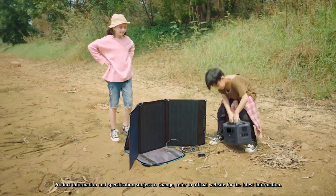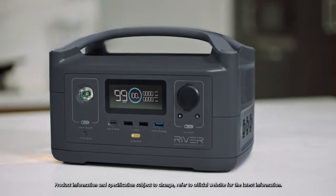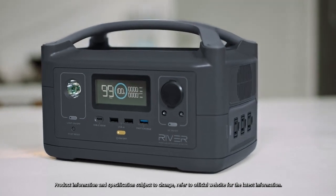Because with its 160 watt solar panels, R600 recharges in just three hours of direct sunlight. R600 is fitted with every port you'll ever need to power any device.